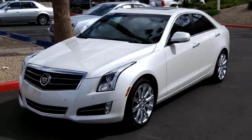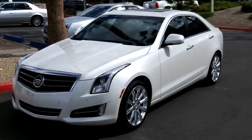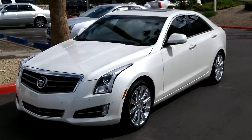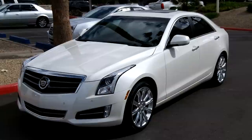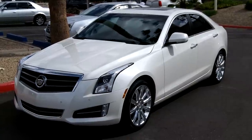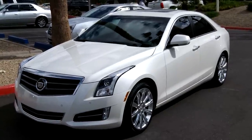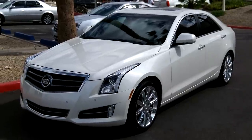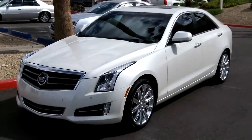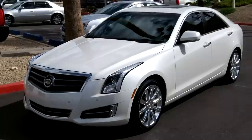Here again at Lund Cadillac taking a look at a 2013 ATS in rear wheel drive. This is a 3.6 liter premium with a performance package, giving you a heads up display and magnetic ride control. It also has a cold weather package so you get heated seats. Let me take you around this vehicle and show you some nice features.